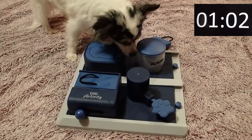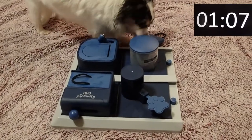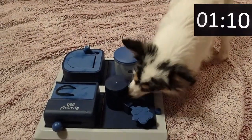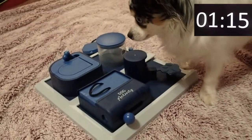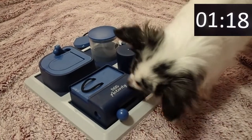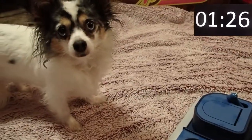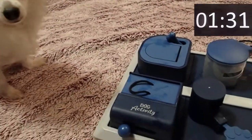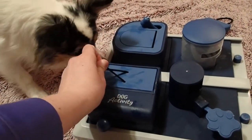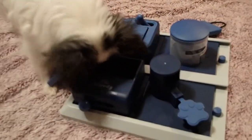Get it. There you go. One more. One more, one more. Yep, it's that one. You can do it. Go ahead, get it, get it. All right, you finish it. There you go. Good girl.